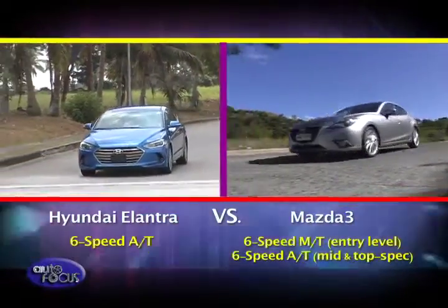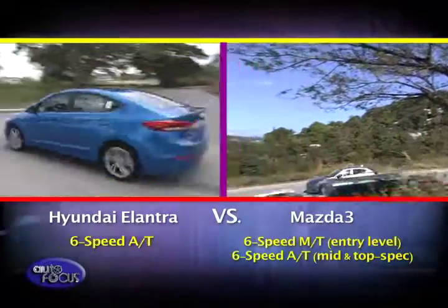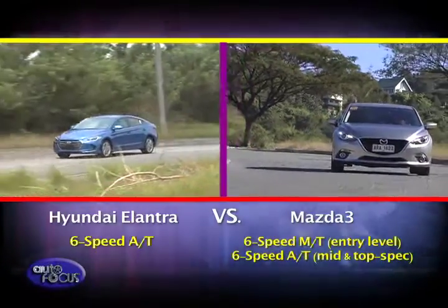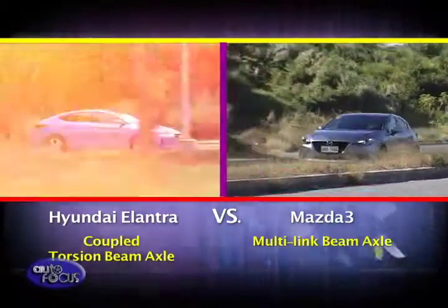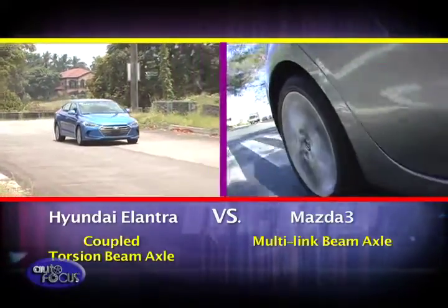A 6-speed automatic is standard on all Mazda 3 models, while the Hyundai Elantra is available with a 6-speed manual in the entry-level model; the 6-speed automatic is standard on the mid- and top-spec variants. Both ride on MacPherson struts in front but differ at the rear — the Mazda 3 uses a multi-link beam axle, while the Elantra gets a coupled torsion beam axle setup.